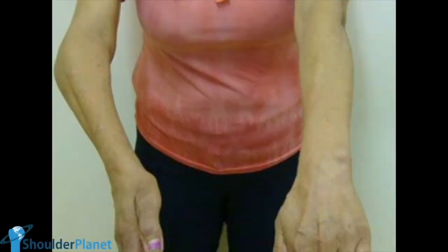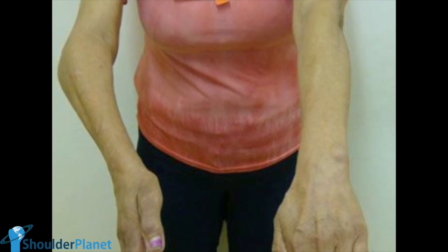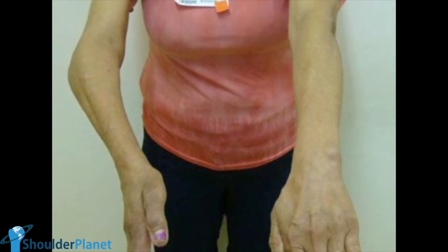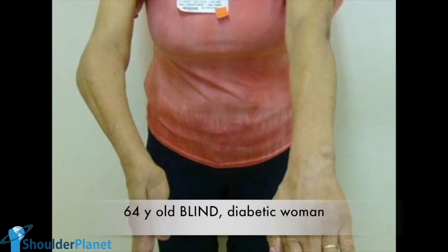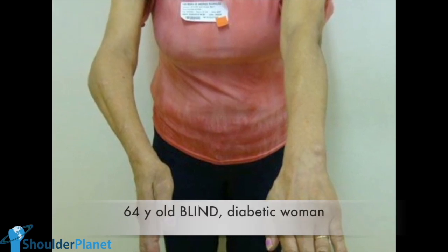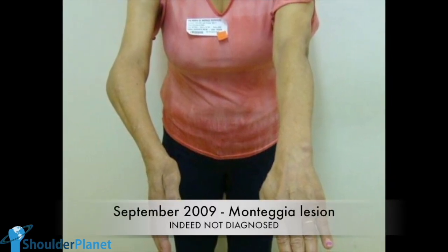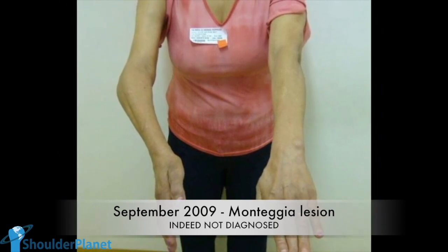Montague lesions are known to be quite complex lesions that can occur in the elbow, and their treatment can be even more complex when they are not properly recognized in an acute setting. This case is about a 64-year-old woman who is diabetic and completely blind. This patient had a fall on her right arm in September 2009, in which she most probably had a Montague lesion that, unfortunately, was not properly diagnosed.